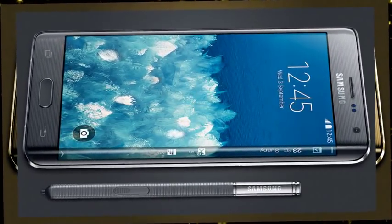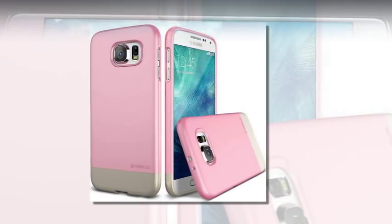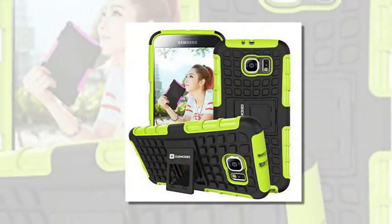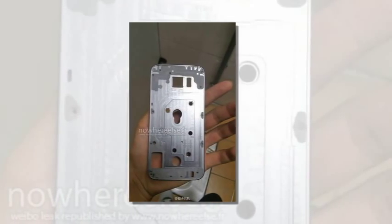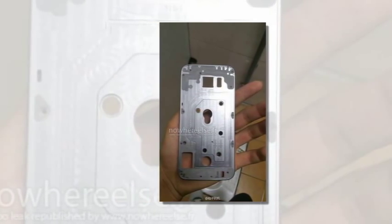Verus Two-Tone Slide Samsung Galaxy S6 Case. Verus makes a lot of really attractive smartphone cases, and this particular model will be available in a wide array of colors. It should fit all carrier models of the Samsung Galaxy S6. If you prefer your smartphone cases to be more form-fitting and slender, this is a nice model that avoids the excess bulk of other cases. Price: $19.99.